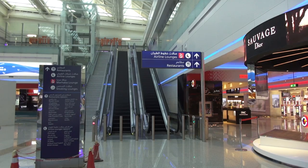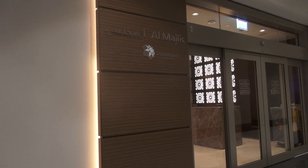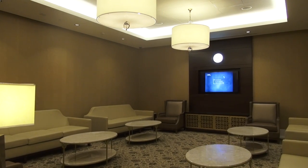The concourse has five airline lounges — business, first-class, Al-Majlis, a large Marhaba lounge open to paying customers — and a web shopping feature where passengers can buy duty-free items online and collect them in the concourse.